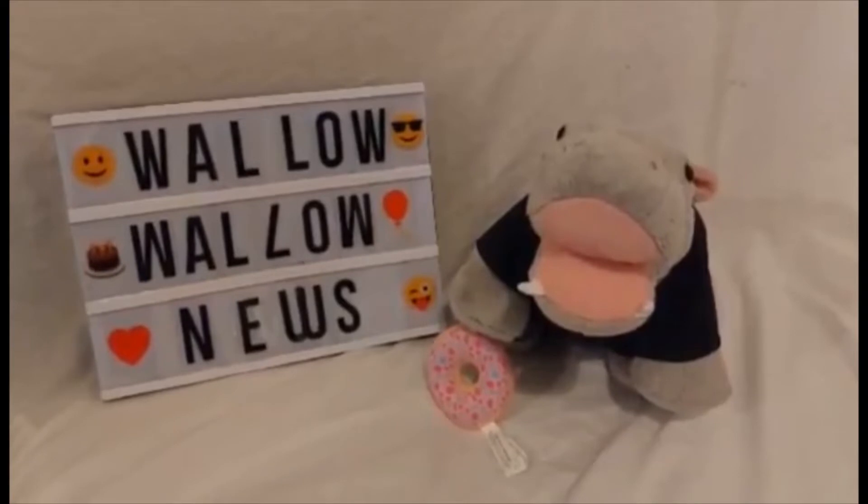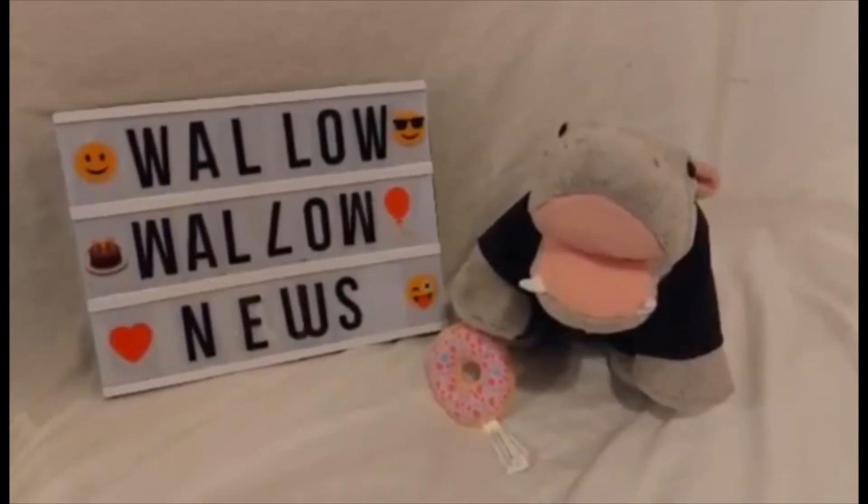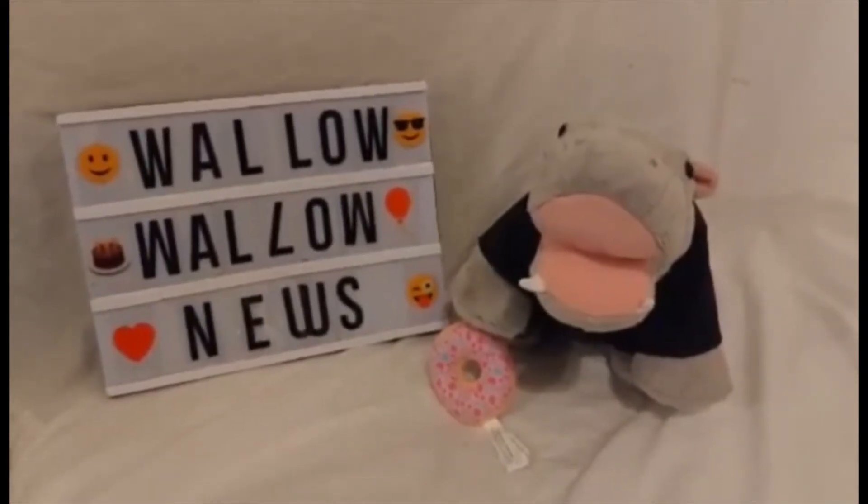Today we have a quick 25th Anniversary news, but first, if you want more Build-A-Bear news, reviews, rumours and more, please subscribe.